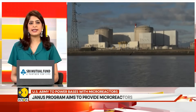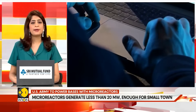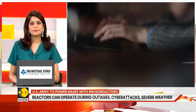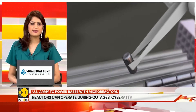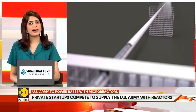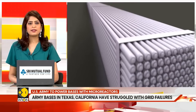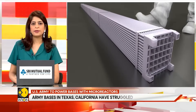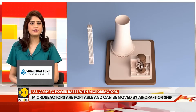Officials say the reactors will help keep critical systems running during bad weather, cyber attacks, or other disruptions. The principal deputy assistant secretary of the Army has said: 'What resilience means to us is that we have power no matter what, 24 by 7.' The reactors will be owned and operated by commercial companies, with the Army and Energy Department providing technical guidance and uranium fuel.